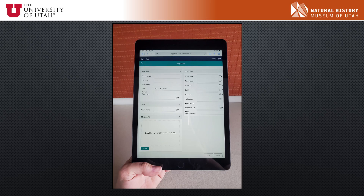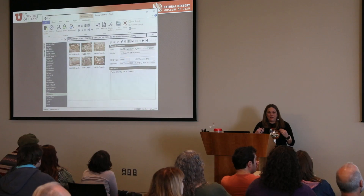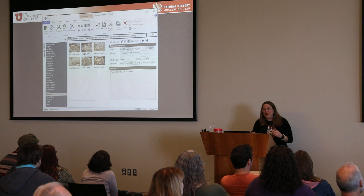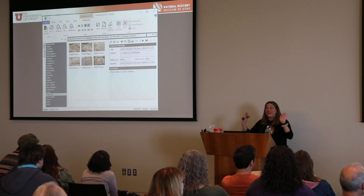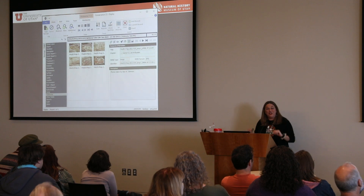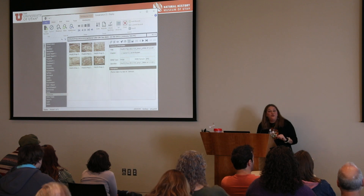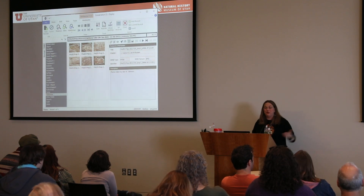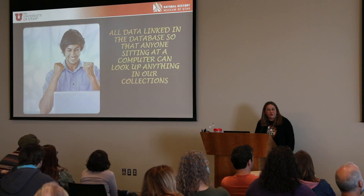The goal is to get everything digitally into the database. When visiting researchers come to me and ask how many right Allosaurus femora we have, I can look it up. We're working on making it available online so researchers can look it up from their own lab, with field photos and preparation photos all linked together — the big overarching goal of having it online so people can do this research from their own home.